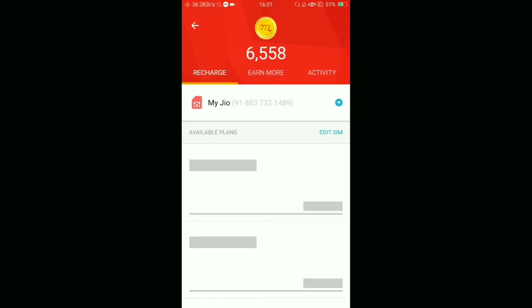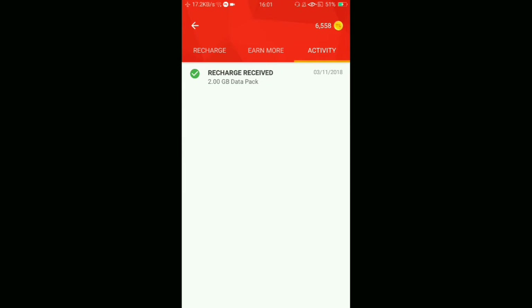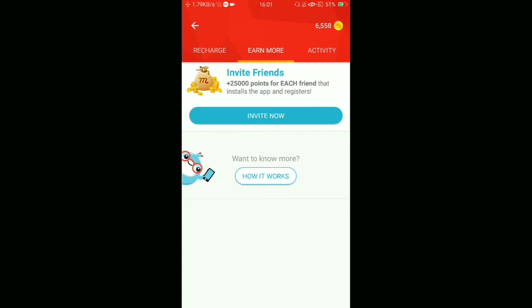I checked the activity log to see why it's not updating and it says: recharge received — 2 GB data pack.